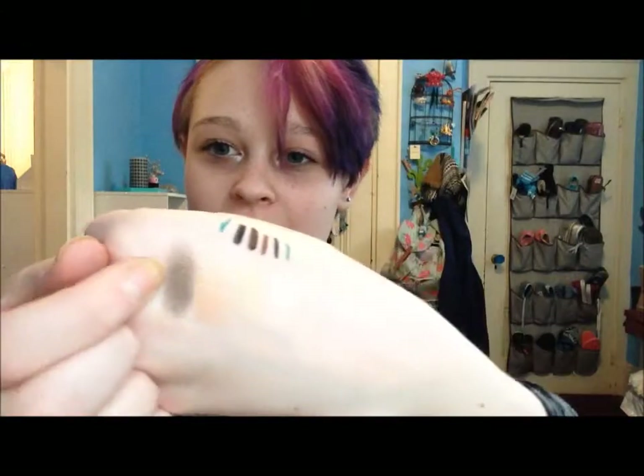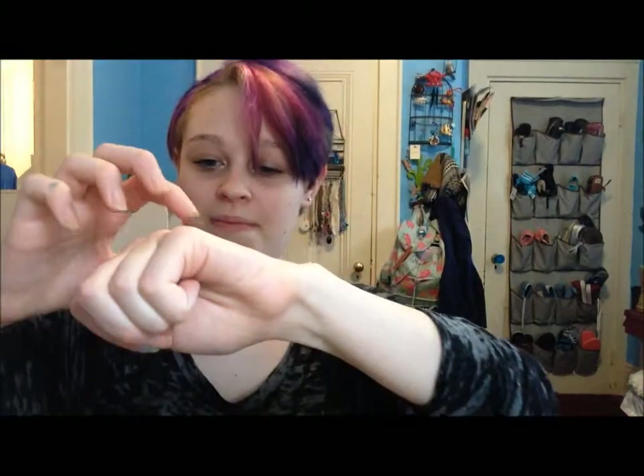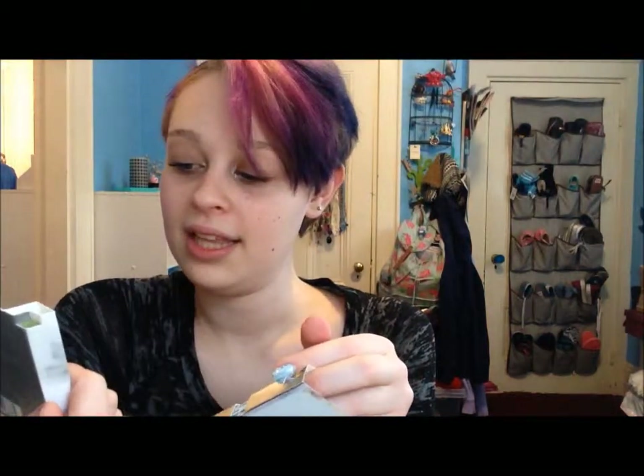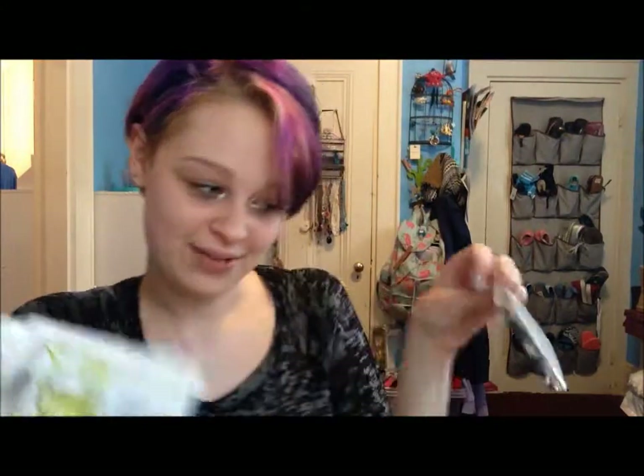Perfume samples — there's Dolce and Gabbana Pour Femme, and the DKNY Be Delicious which I really wanted to try — I love their scent, and it actually helps skin too. There's also the Givenchy Play, but I didn't see that it was for guys, so I'll probably give that away.